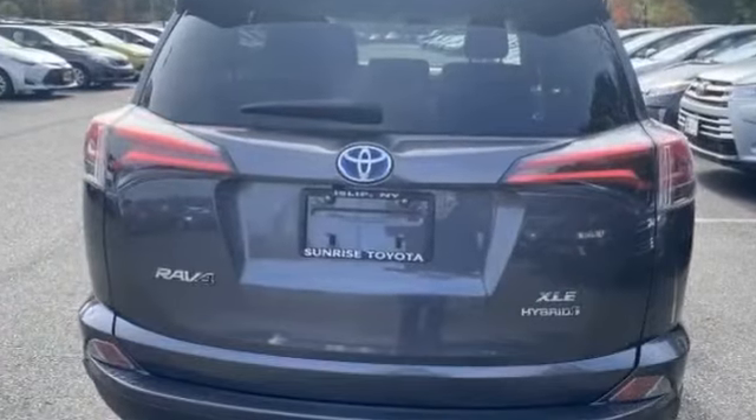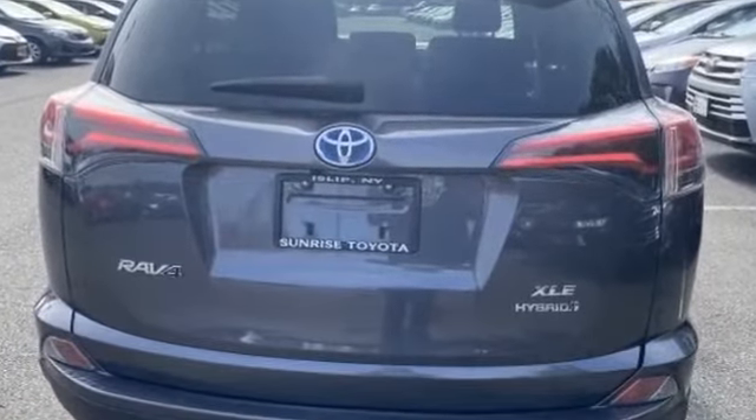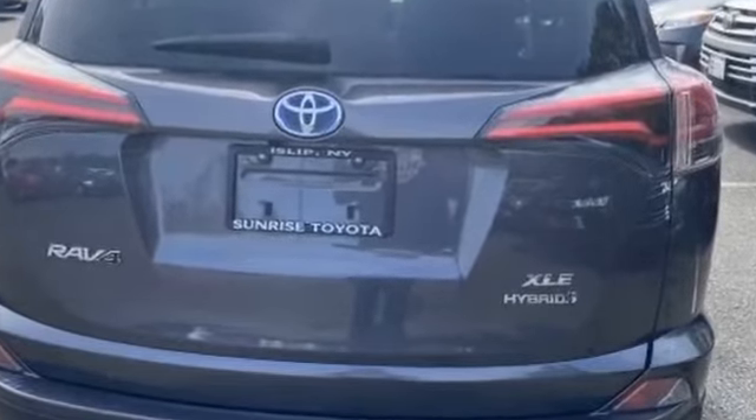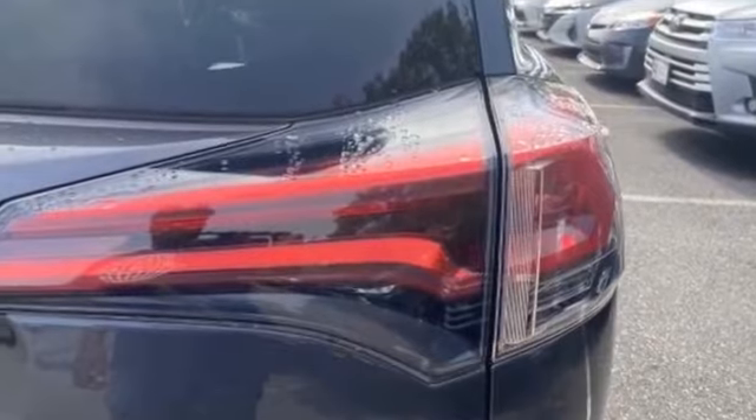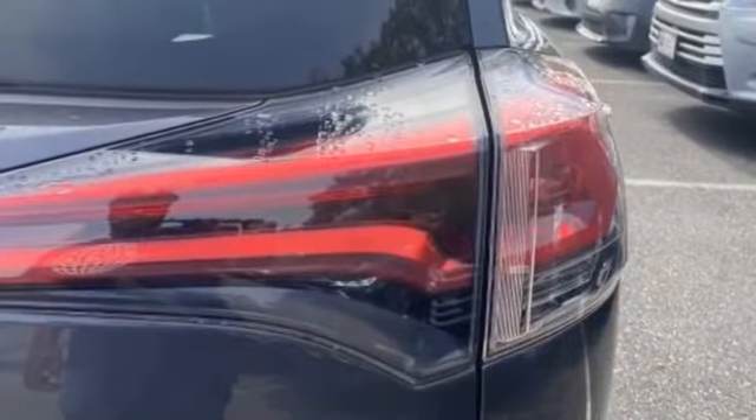Features also include a moonroof, backup camera, tinted windows, pass-through rear seat, gasoline electric hybrid drivetrain, Bluetooth, brake assist, keyless start, and a power outlet.